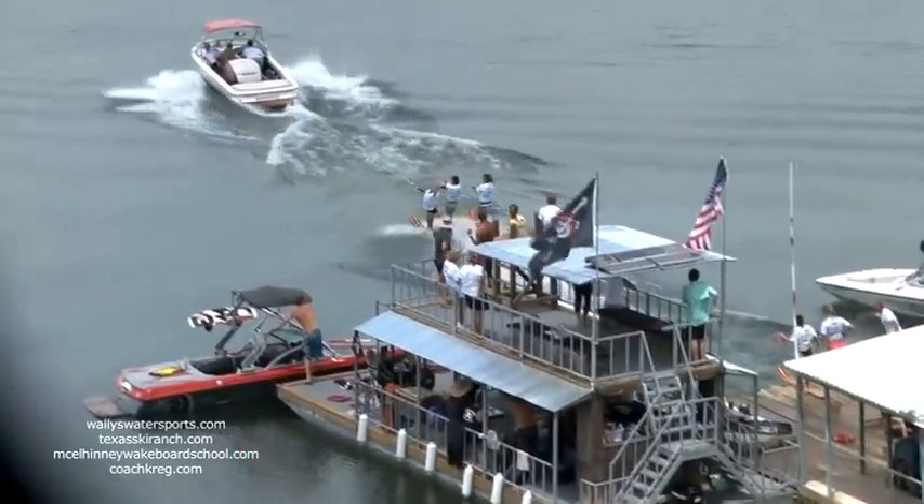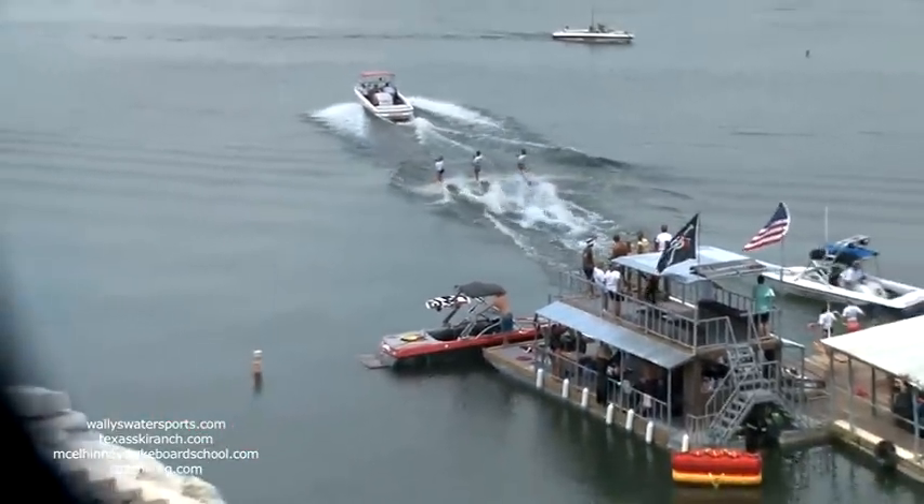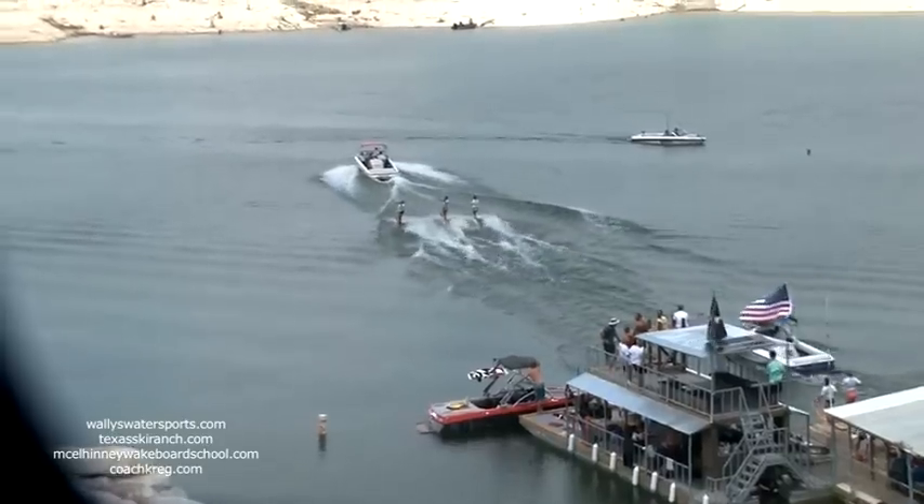Boat number one will be Louise, Holly, and Sarah. Boat number two will be Shirley, Sarah, and Sam.